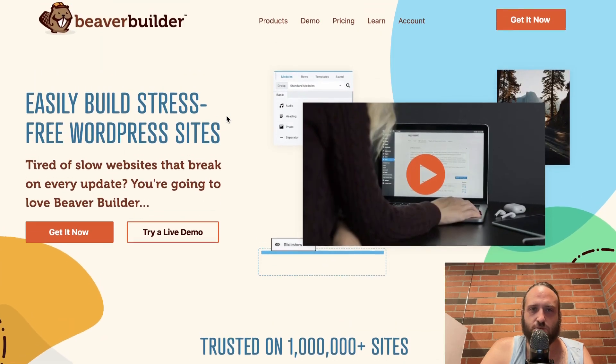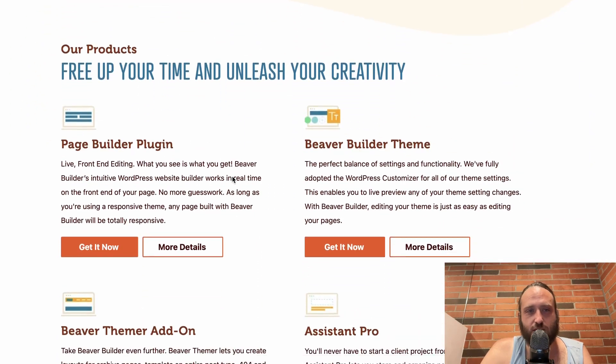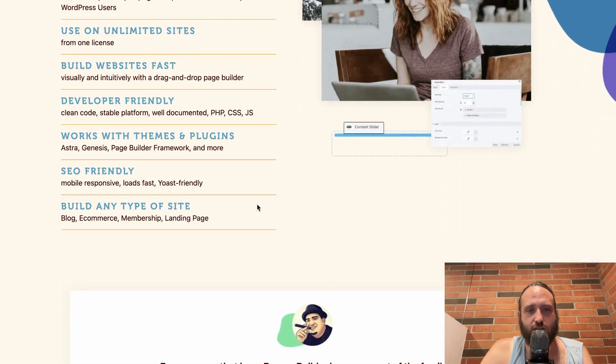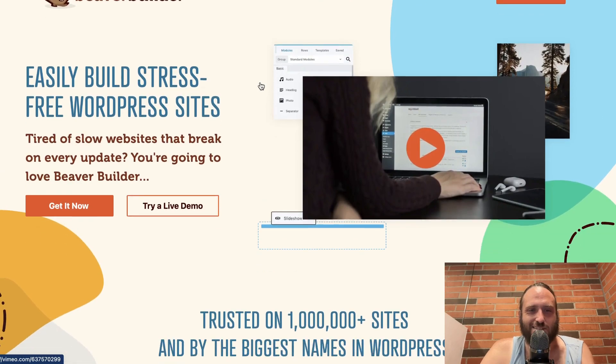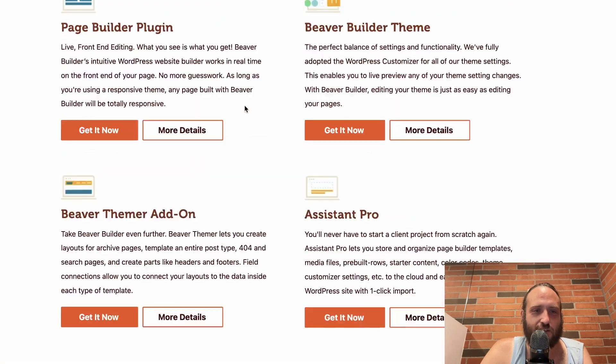Finally, we're going to talk about Beaver Builder. It's very popular in the WordPress crowd. One of my clients uses Beaver Builder, so I got fairly familiar with it. I love their branding — I think it's very cool, the cute cartoon and all that. I like saying 'Beaver Builder.' I really love the company and the brand.